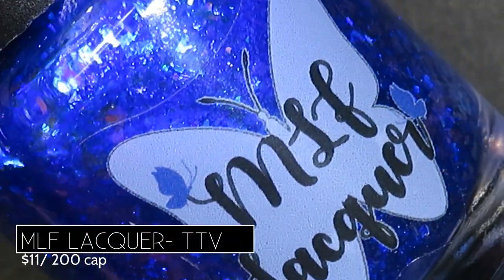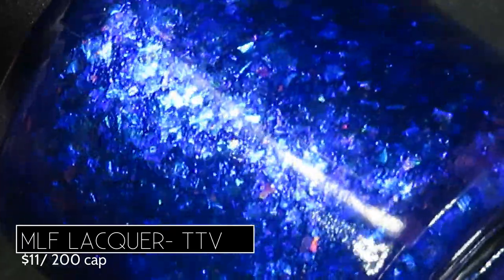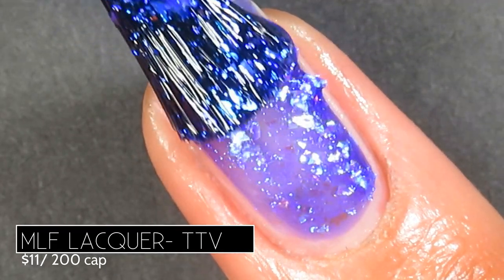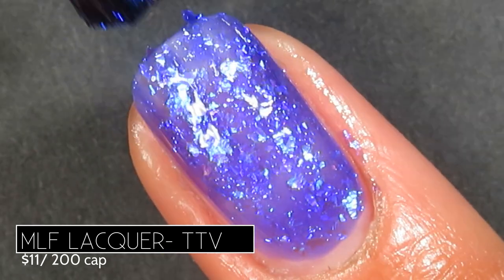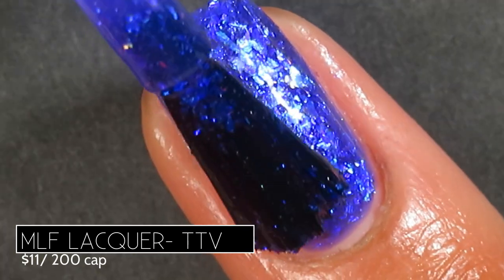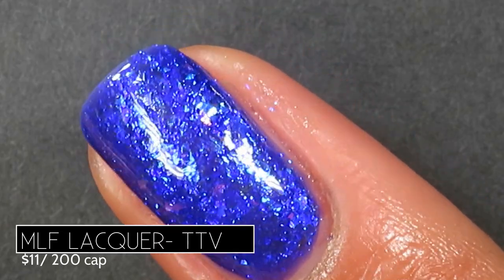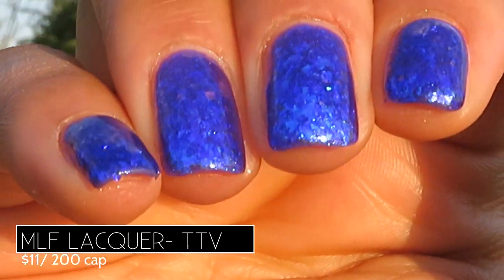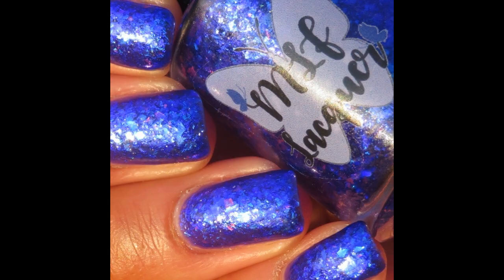From MLF Lacquer we have TTV, described as having a blurble base with blue to purple shimmer and aqua to purple to pink color-shifting iridescent flakes, retailing for $11 with a 200-bottle cap, inspired by Twitch TV. On application it had more of a jelly base but tons of iridescent flakies — go in with thin coats so they don't bunch up. Full opacity in two coats. I kept trying to decide if it's blue or purple — it's truly a blurble. Pictured are two coats of TTV by MLF Lacquer with a glossy top coat.